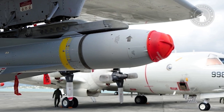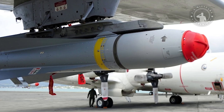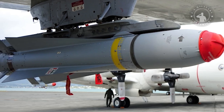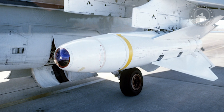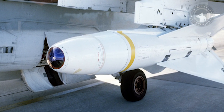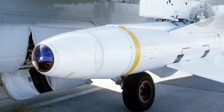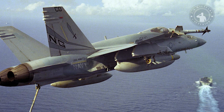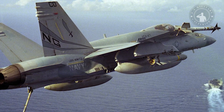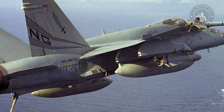Maverick's development began in 1966 and took six years to reach operational status. The missile was designed to replace the older AGM-12 Bullpup, a radio-guided missile originally introduced in 1959. The AGM-65 Maverick was first used by the USAF in August 1972, replacing the AGM-62 Walleye during the 1970s. Maverick was declared operational on August 30, 1972, with F-4Ds and A-7s.